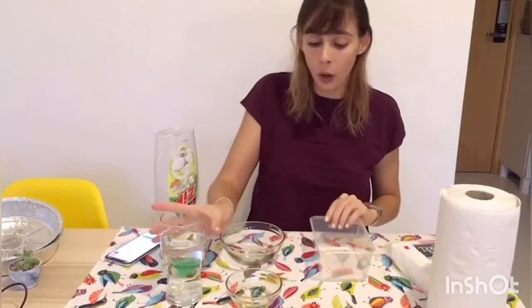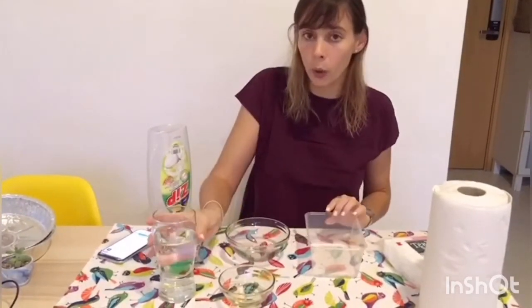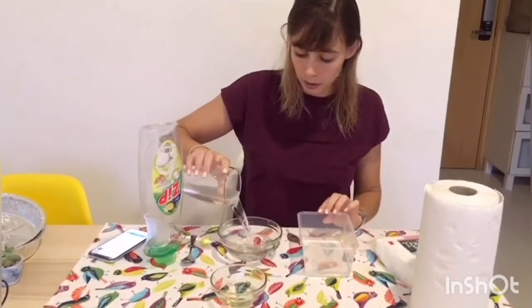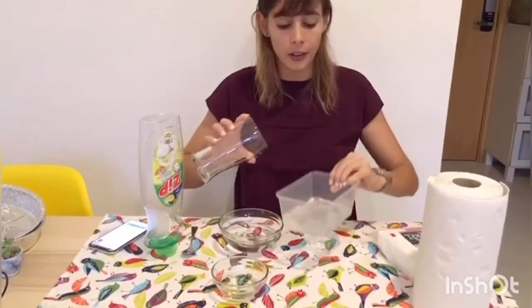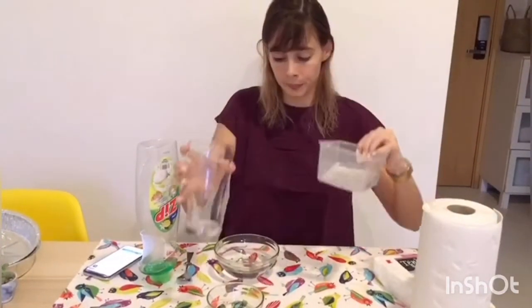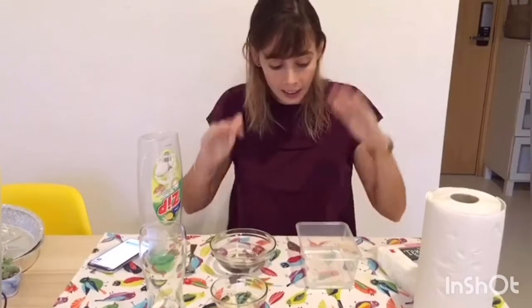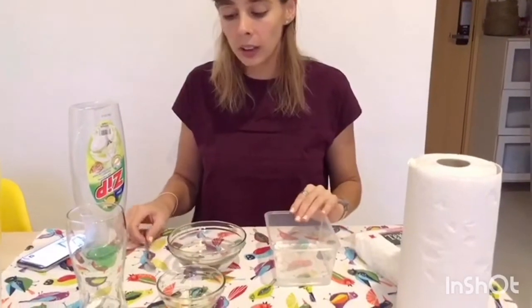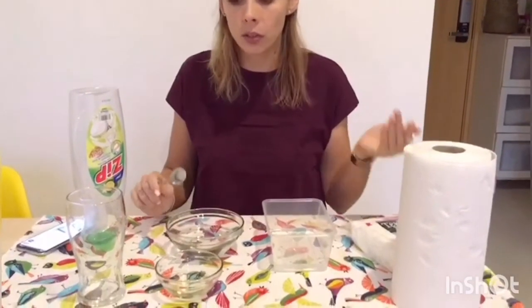First, we are going to fill up these two containers with water. Is this water clean or is it dirty? It's very, very clean water. You need to imagine that this is the ocean, and inside here there are many, many fishes, sharks, whales, birds, penguins sometimes. If you have some plastic toys, you can put them inside to see what happens. Once you fill up the containers, take a spoon or a medicine dropper and put the oil inside the water to see what happens.